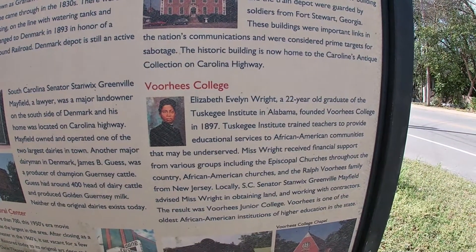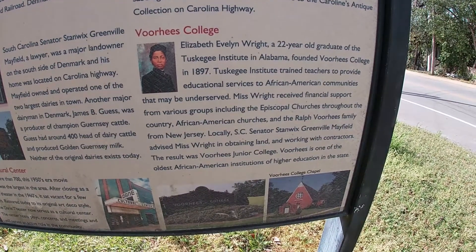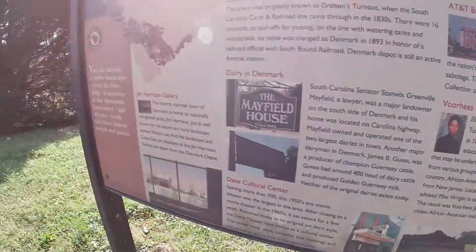And then there's Voorhees College. Voorhees College — isn't that Jason Voorhees? We've got to hurry up and tour this station and get the heck out of here. I don't want to see Jason.